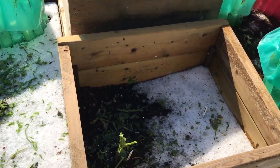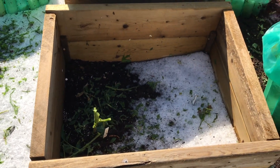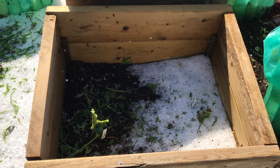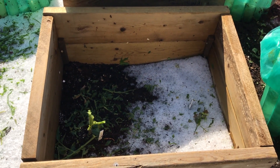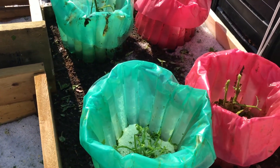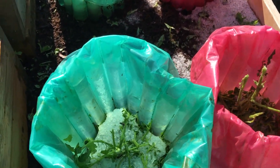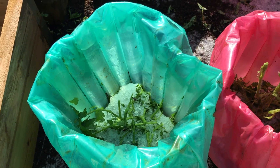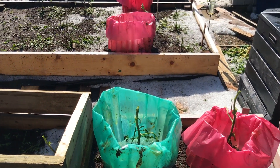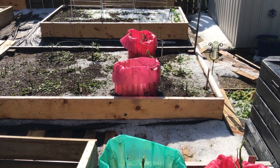There are onions. And my tomatoes — this box was full with two tomatoes yesterday, now it's sticks. Even the cozy coats — if I'd have realized we were getting this, I would have closed these up last night and the plants would have been fine. I just hadn't planned for that.